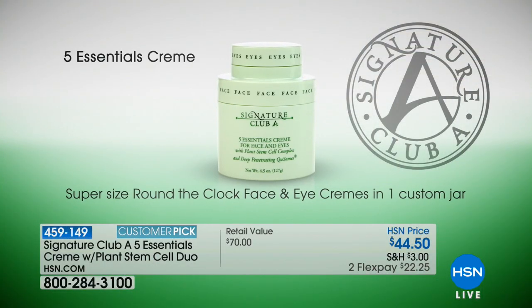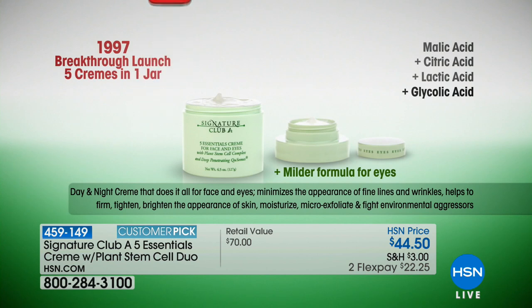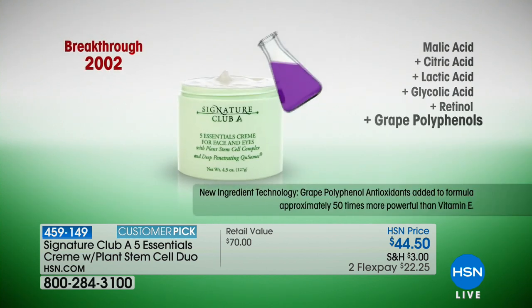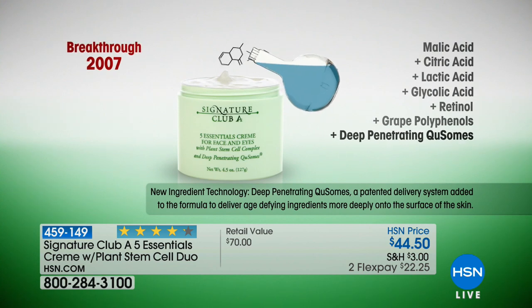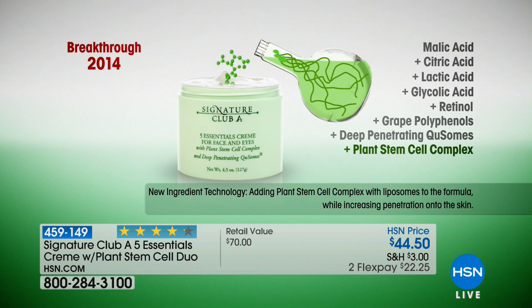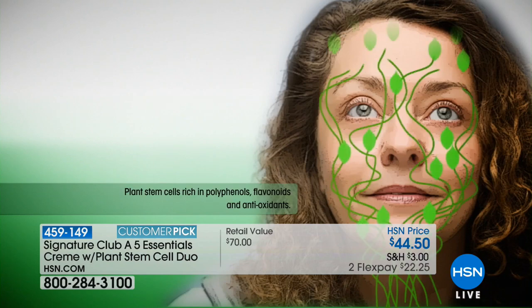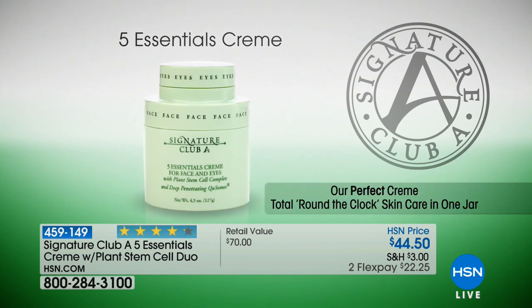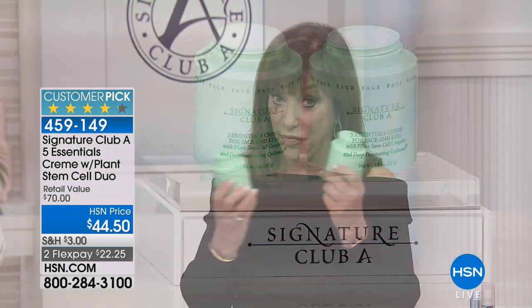Look at how the cream has evolved over the years: 1997 — malic, citric, lactic, glycolic acid and retinol. 2002 — grape polyphenols, how powerful they were for wrinkled skin. 2007 — deep-penetrating Q-somes came to the marketplace. 2014 — plant stem cells, nature's tighteners, making the skin look tight, firm, and young. So what are you looking at? You're looking at one perfect skin — perfect round-the-clock skin care where you have it all. It's $35 for one, but today for $44.50 you're getting two.